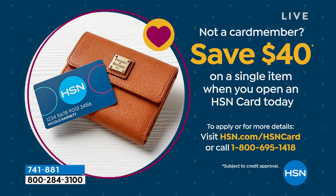If you open an HSN card today, you will get $40 off your first single-item purchase. That goes a long way in an hour full of clearance prices. Call 1-800-695-1418. In a couple of minutes you get approved and then you get $40 in your account.